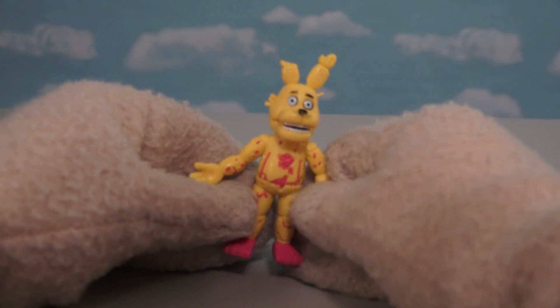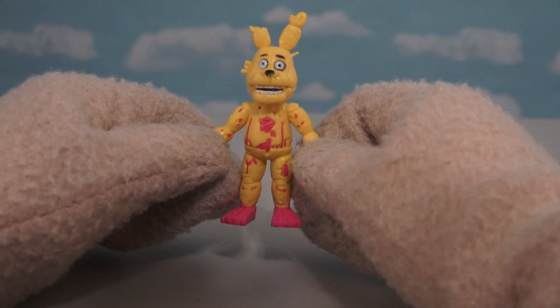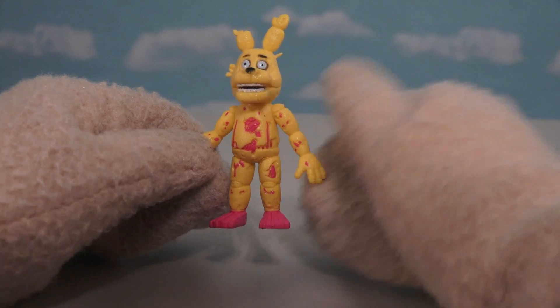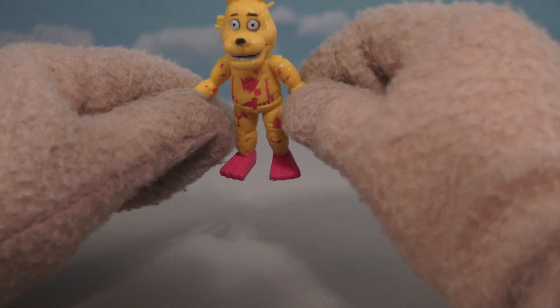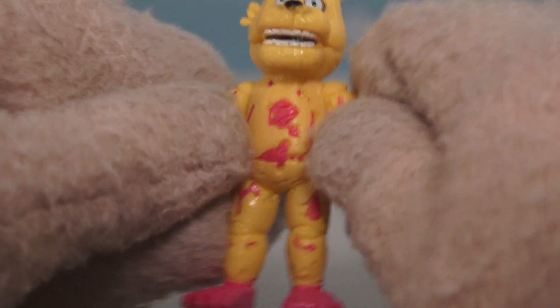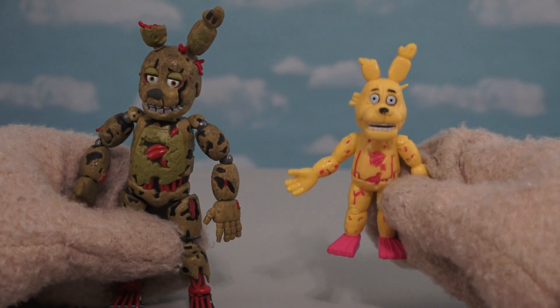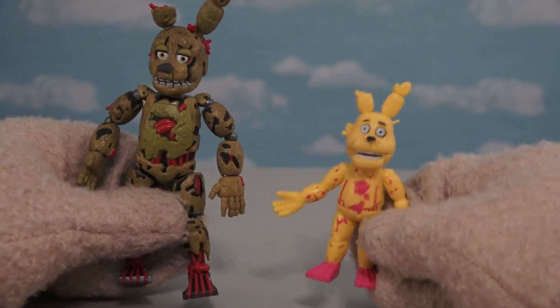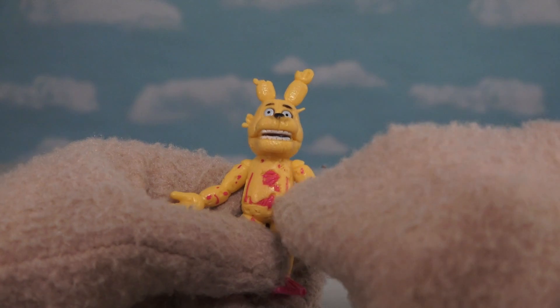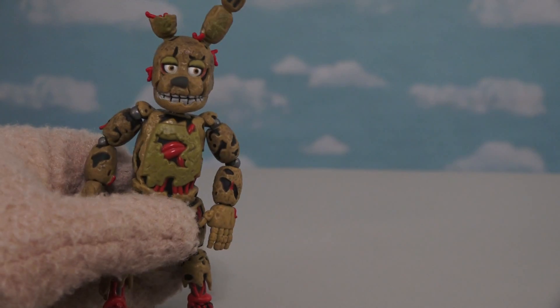Alright, so time for our next figure! And this time — oh, I think this one is Springtrap! Because he's a yellow bunny! What the heck did they do to this guy? Aside from the face, just look at those feet! I didn't know Springtrap had pink feet! Springtrap's feet are supposed to be red, not pink! What'd they do, grab the wrong paint color? And look at that — this looks like blood, not guts, like on the original Springtrap! These bootlegs are just hilarious!